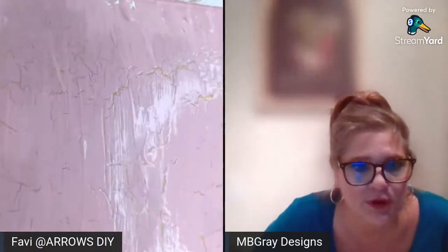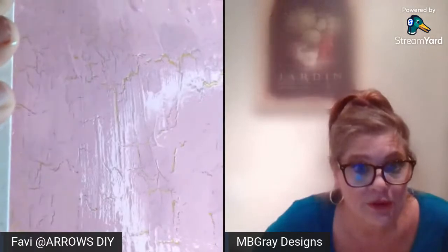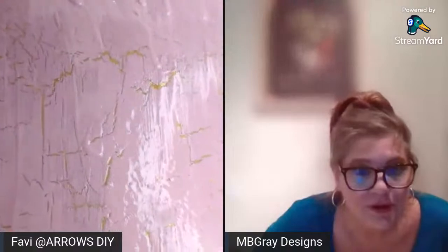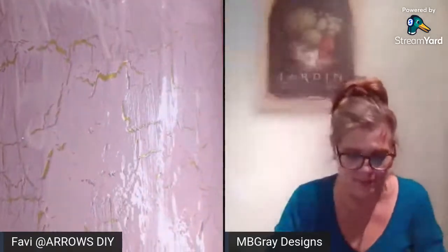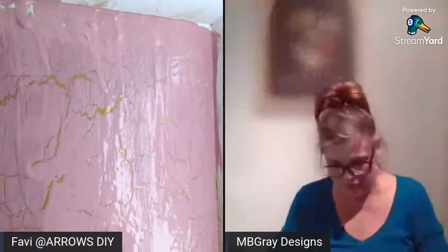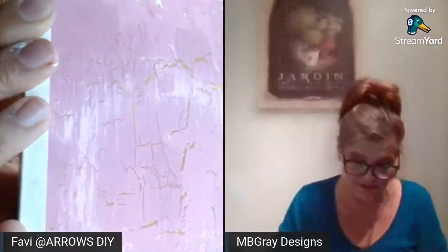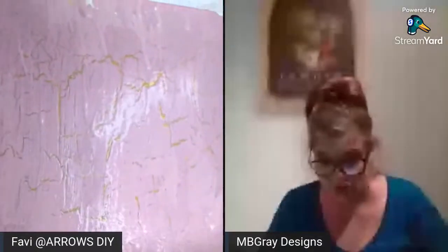I can't believe I've never done this before, but you're going to see the gold crack after a while. I'm seeing gold coming through! Hold it up a little longer so you can see the full effect — do you see the gold coming through? If you've never used crackle, that's how you use it. This was with acrylic paint. The next one is going to be with chalk paint — but there you go, that's how it looks.